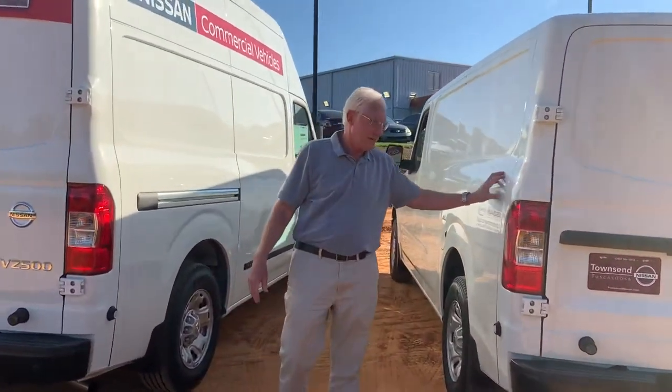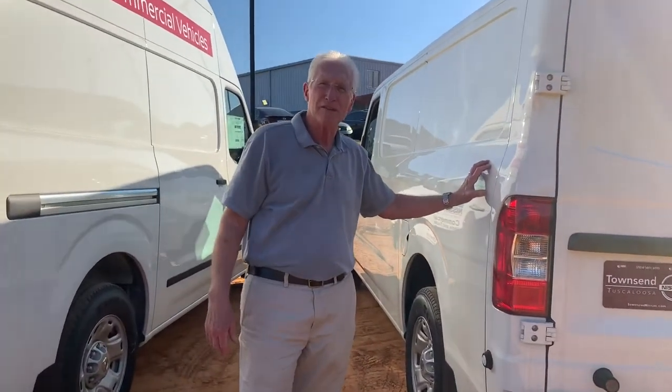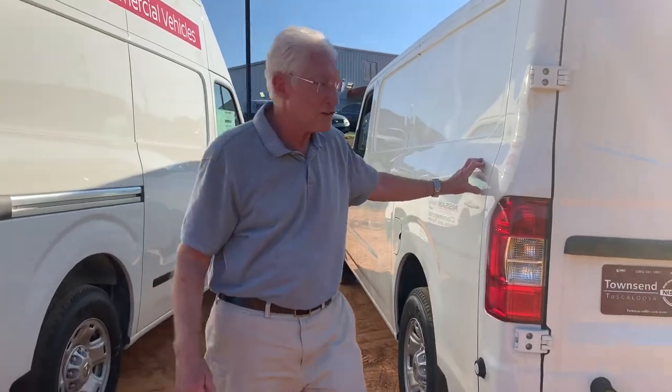You can carry nearly 2,700 pounds in these. The payload — you've got tons of space in them.